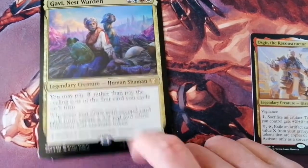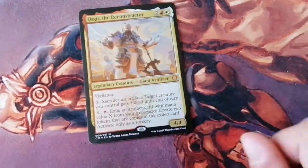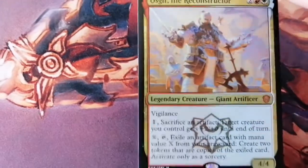This year's Commander deck substitutes the large oversized Commander card of the past nine years for a standard-sized card with thicker card stock. Due to these cards being thicker, they are no longer tournament legal; however, they are vaguely foil-etched.